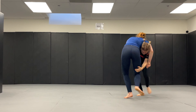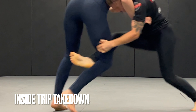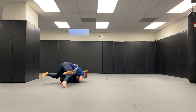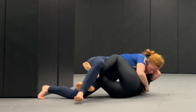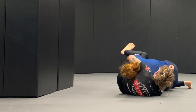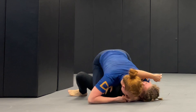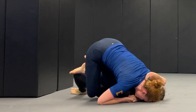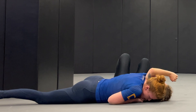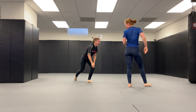She goes for an inside trip; however, I am used to people trying to trip me, so I step back to defend. Had she tried this on somebody who doesn't train, she would have gotten that takedown. From here, like any seasoned blue belt on top of a new blue belt who tried to take you down, you must make them pay dearly — here is an arm and triangle choke.